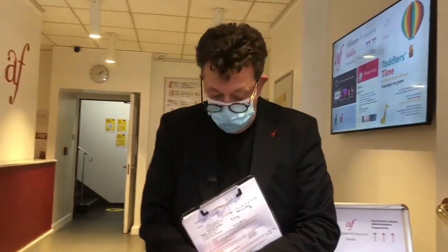Welcome to Alliance Française Dublin. Welcome to our virtual tour. Today is the open day, but it will be a virtual tour unlike previous years, and that's of course given the current COVID situation.